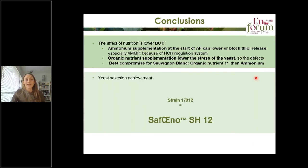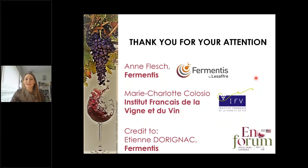This whole process led to the selection of a yeast strain. Strain 17912 is now Saphono SH12 in the Fermentis portfolio. Thank you for your attention, and a big thanks to Etienne Dorignac from Fermentis for the great work on this project.